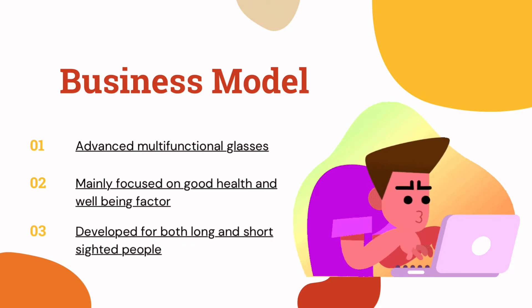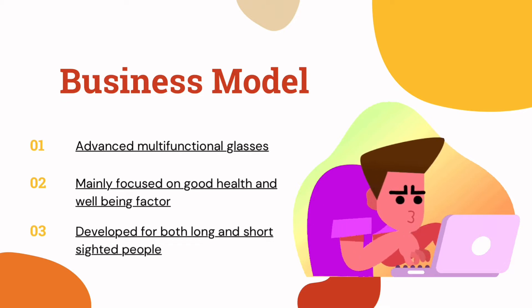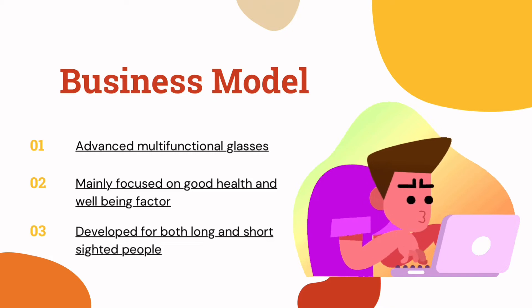These glasses mainly focus on good health and well-being factors. This shows that we are very concerned about our consumers' health, and we developed these highly recommended glasses which have many advantages. This model was developed for both long and short-sighted people and can be used as everyday eyewear for all kinds of activities.